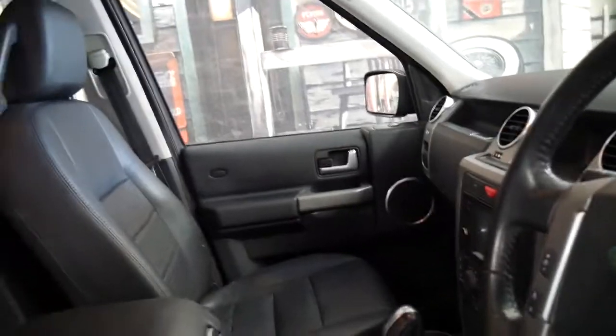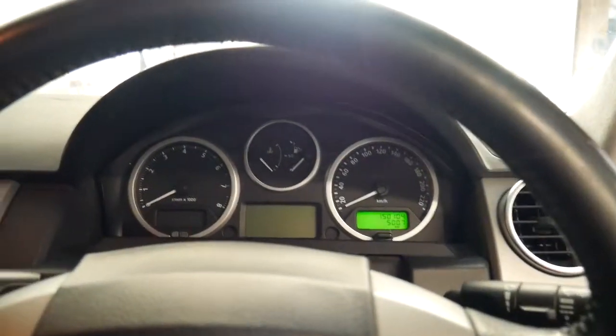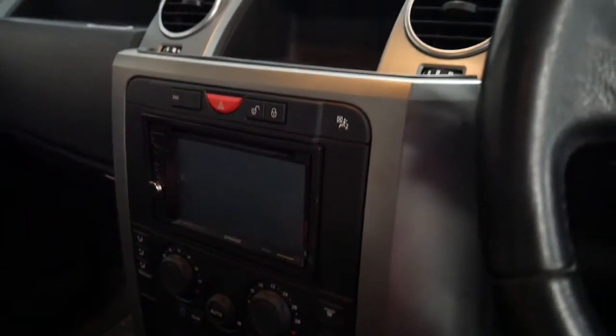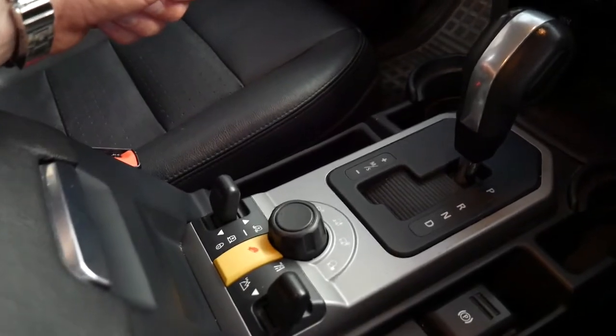It's done 150,000 kilometres since new and it's had just about every single service done at a Land Rover dealership, which is very good to see. It's got climate control air conditioning, a reverse camera, navigation, and adjustable suspension as well.